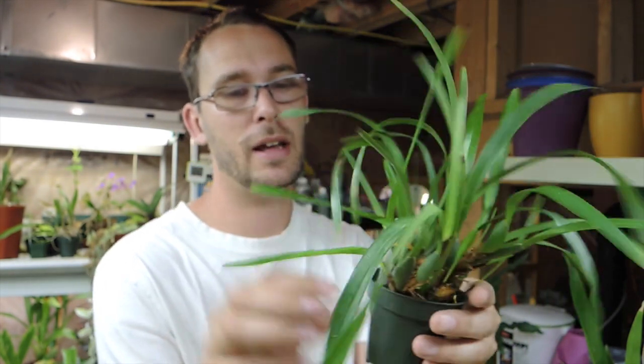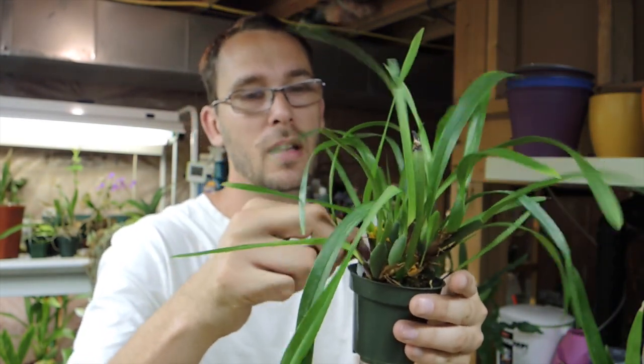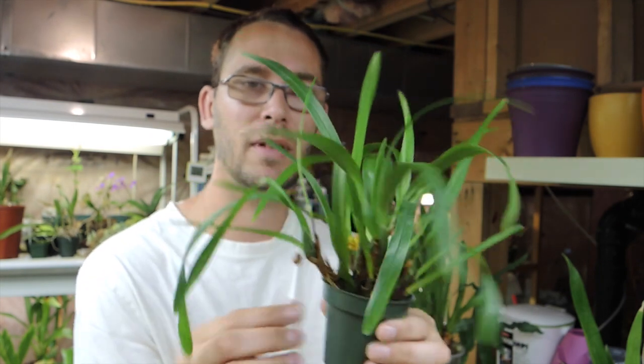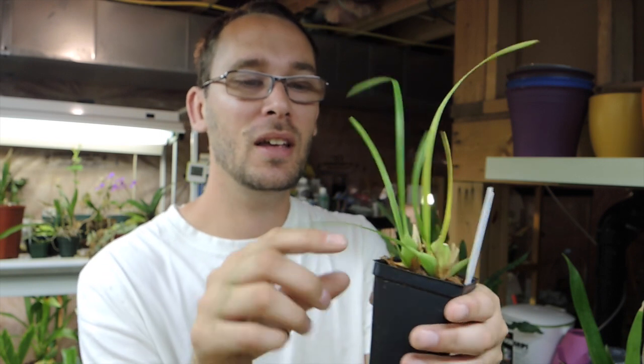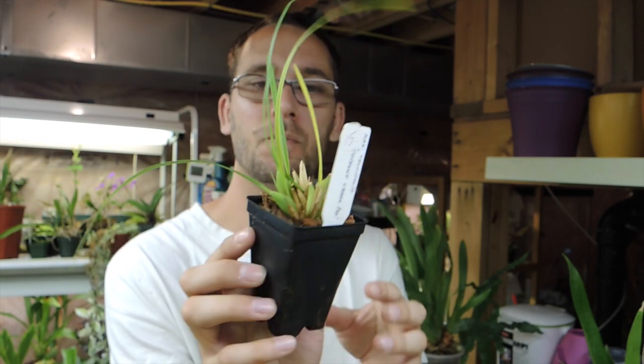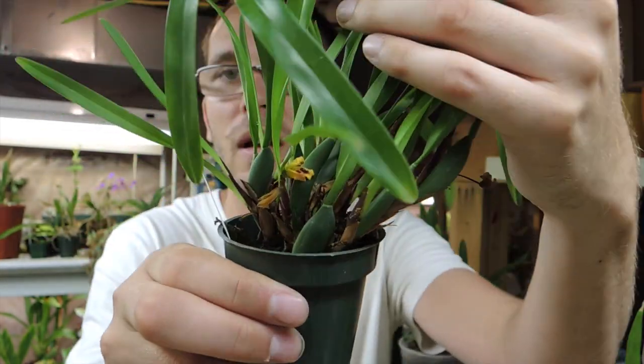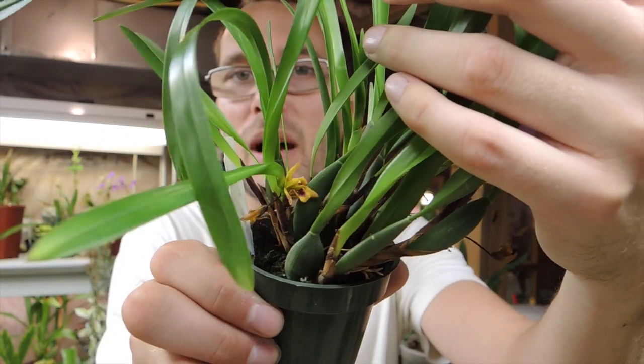Got two more here. This one is the Maxillaria variabilis — it fascinates me. It's very grassy with a wider leaf than the tenuifolia. Let me bring the tenuifolia down. The tenuifolia is so sad-looking, I apologize. The tenuifolia is more grass-like, more thin blades. The variabilis is a little bit more Oncidium-like with thicker leaves — still grassy, but in comparison the leaves on the tenuifolia are super thin while the variabilis leaves are much wider. This one seems to flower regularly. Do you see the little flower down below?